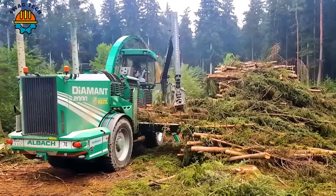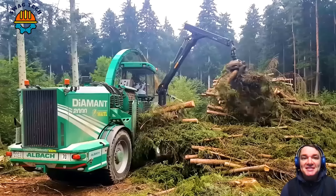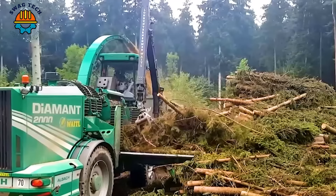The versatility and reliability of the Olbach Diamond 2000 have made it indispensable in forestry operations and large-scale biomass production. It promotes sustainability and waste reduction efforts.